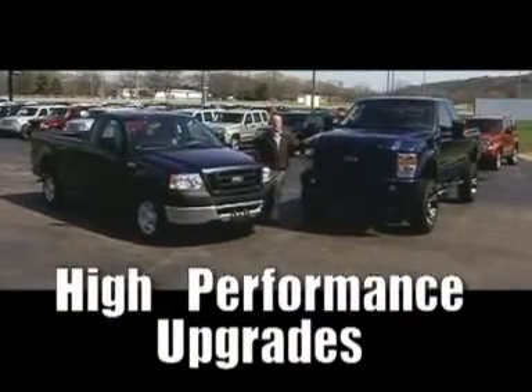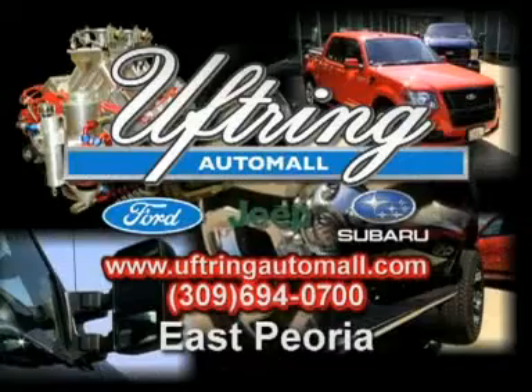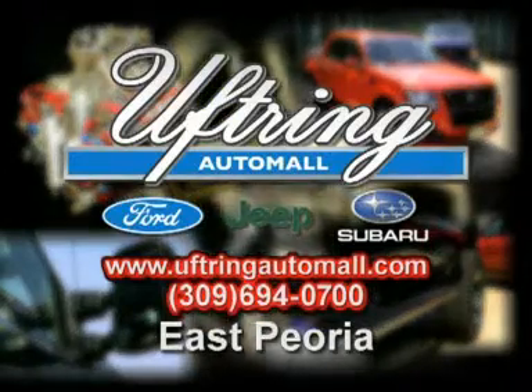Here's a regular truck, and here's what we can do for you at the Uptring Auto Mall. Transform your truck today at the Uptring Auto Mall in East Peoria.